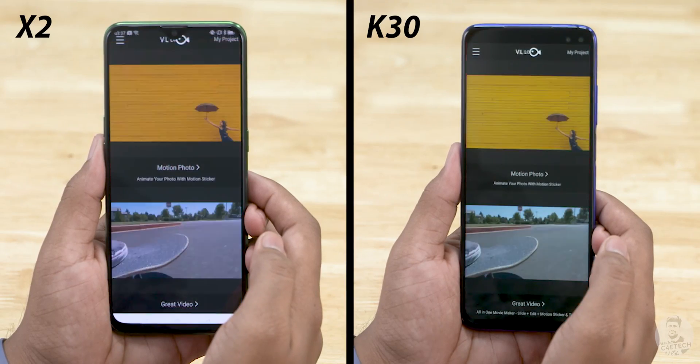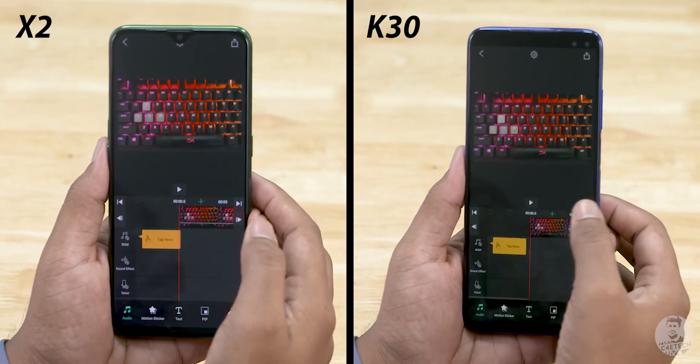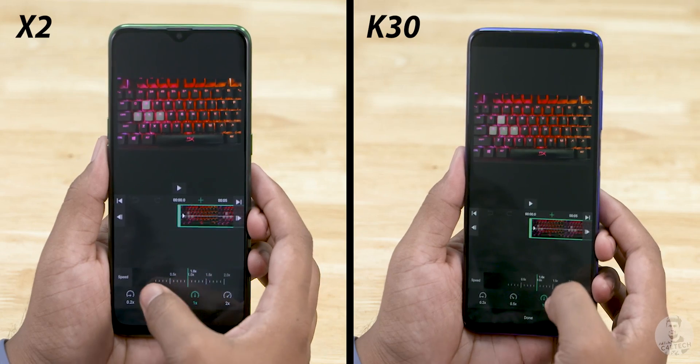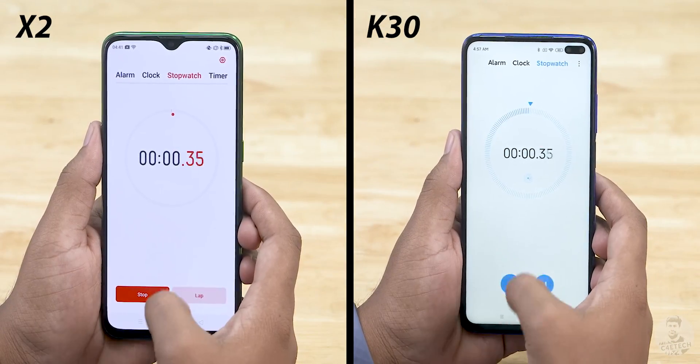Round 2 has graphically intensive titles like PUBG, demanding apps, as well as a video to render. For rendering, we are using the VLLO app — creating a new project and importing the same 5-second 4K video clip onto both phones. We slow down the footage to 20% and keep it ready to render. Let's now go ahead and start the stopwatch.